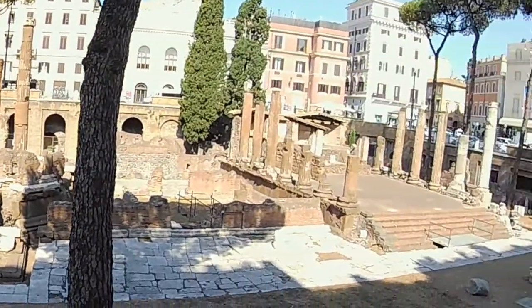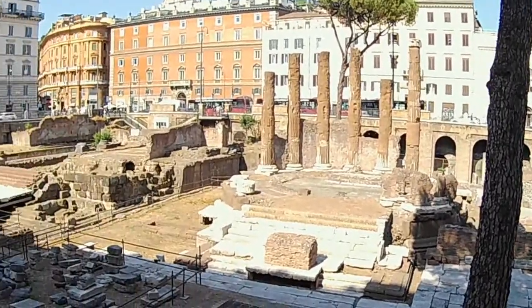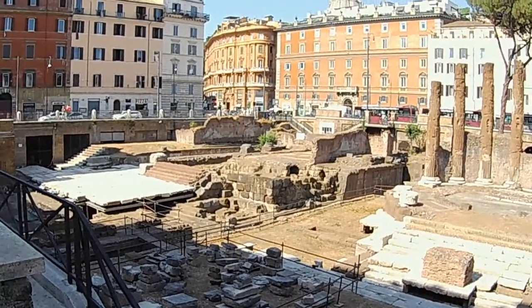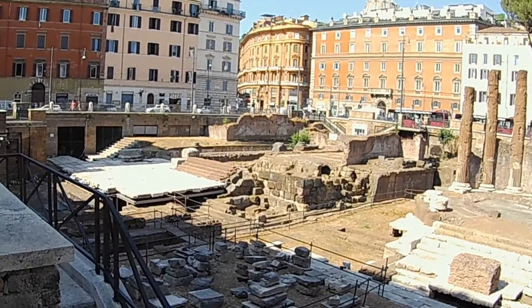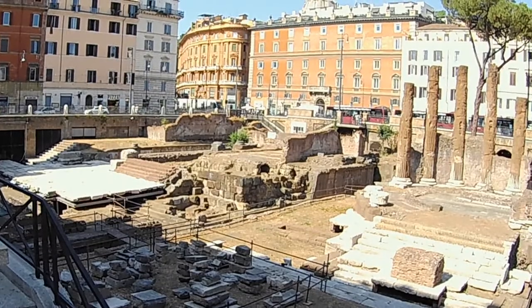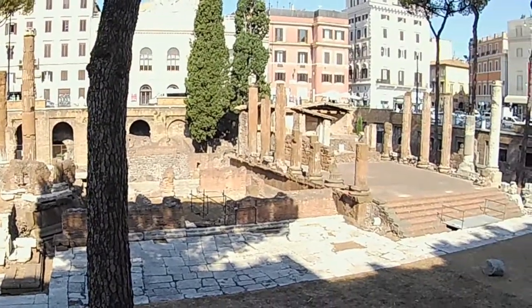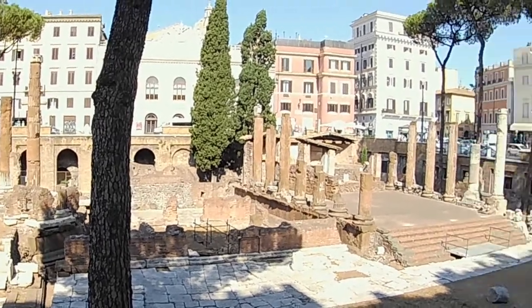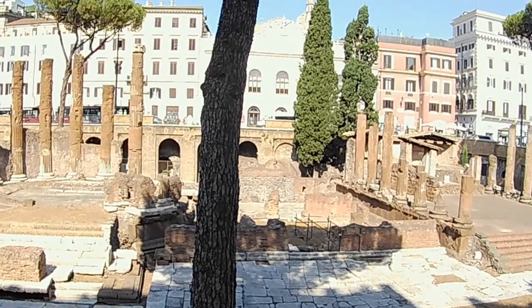We have a few cats today. The site has been restored and rebuilt, and very soon it's going to be open to the public. So next time you're in Rome, make sure to visit this site — not only to see the cats, but to see this sacred place for Romans.